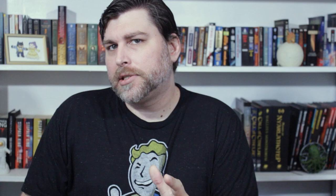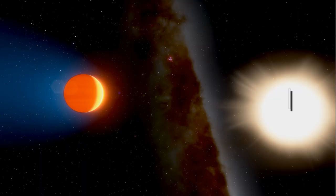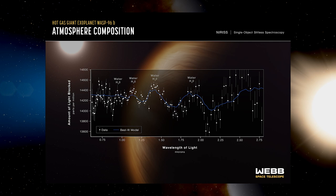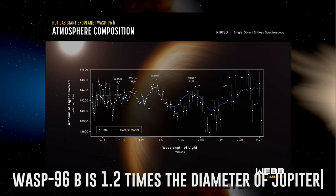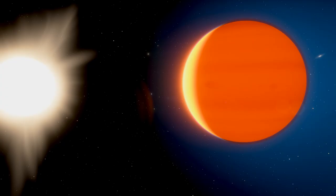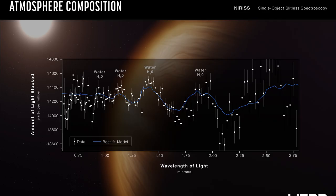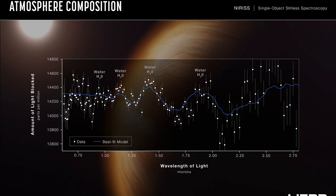Last, but certainly not least by a long shot, is WASP-96b. While not a visual image, the James Webb team has presented a visual representation of the data it's been collecting on an exoplanet 1.2 times Jupiter's diameter and half its mass. WASP-96b is a hot Jupiter more than 1,000 light-years from us. It takes around three and a half days to complete a single orbit at a distance that is one-ninth that of Mercury's distance from our own star. Webb's observations have revealed the telltale presence of water vapor and the surprising presence of clouds, as well as evidence of haze.